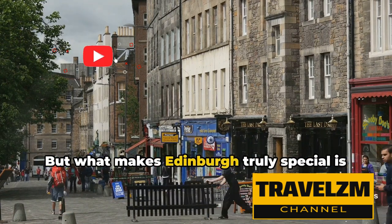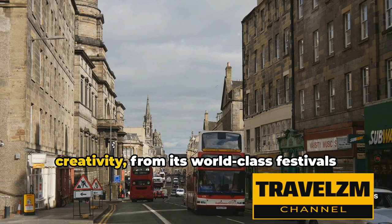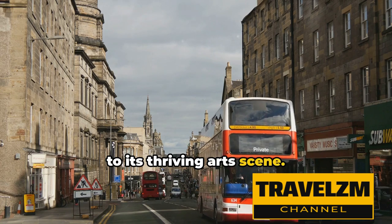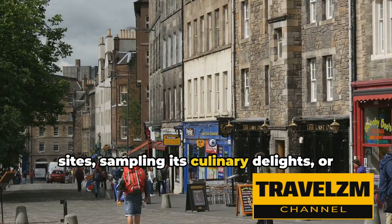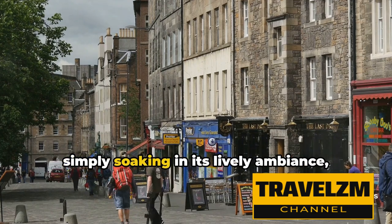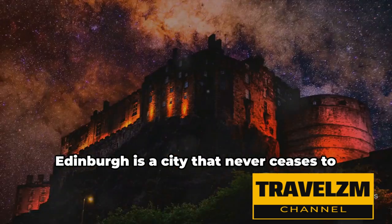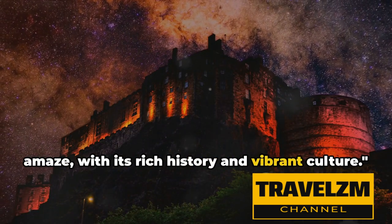But what makes Edinburgh truly special is its atmosphere. It's a city that's alive with culture and creativity, from its world-class festivals to its thriving arts scene. Whether you're exploring its historic sites, sampling its culinary delights, or simply soaking in its lively ambience, Edinburgh is a city that captivates and inspires — a city that never ceases to amaze with its rich history and vibrant culture.